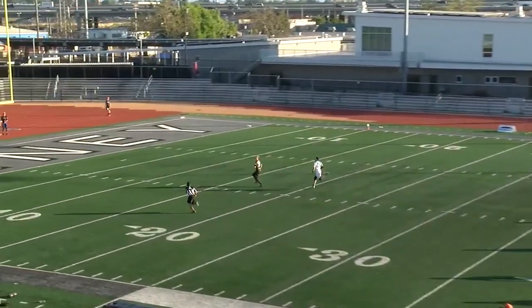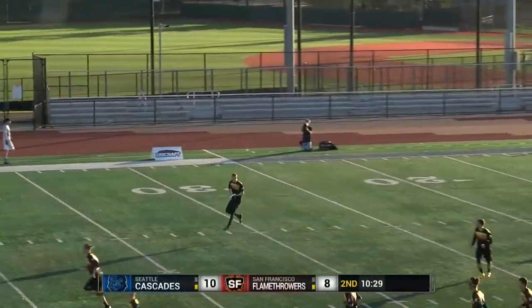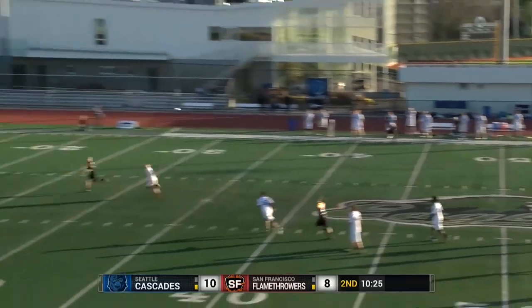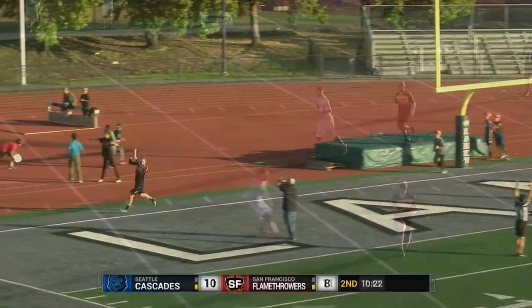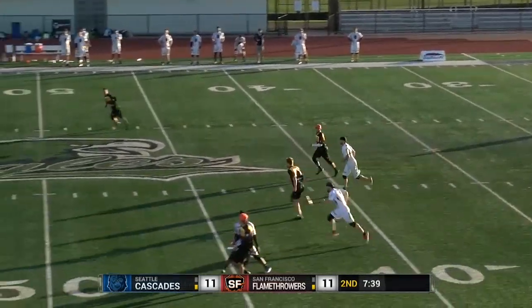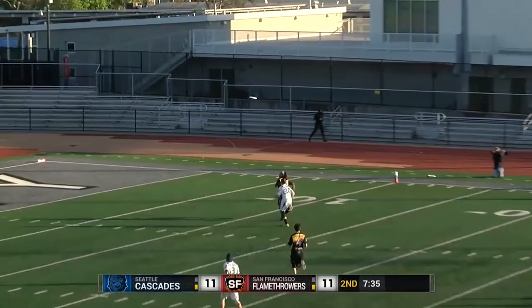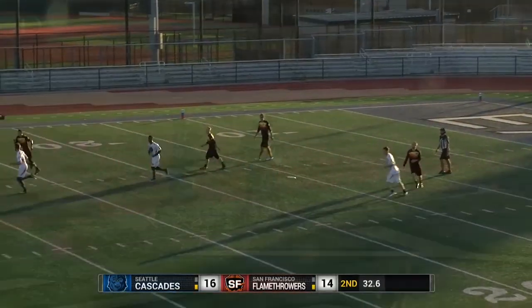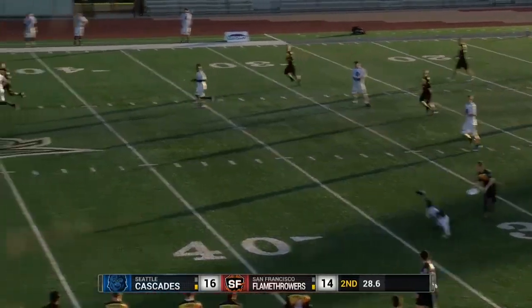Rasmussen goes up top. Dolman has to make a slight adjustment and is able to get there. Seattle seems to be comfortable making riskier throws. Eli Kearns just runs right by his guy — great throw, Kearns gets there. Cross field puts it up top, looking for Davis who makes the catch.